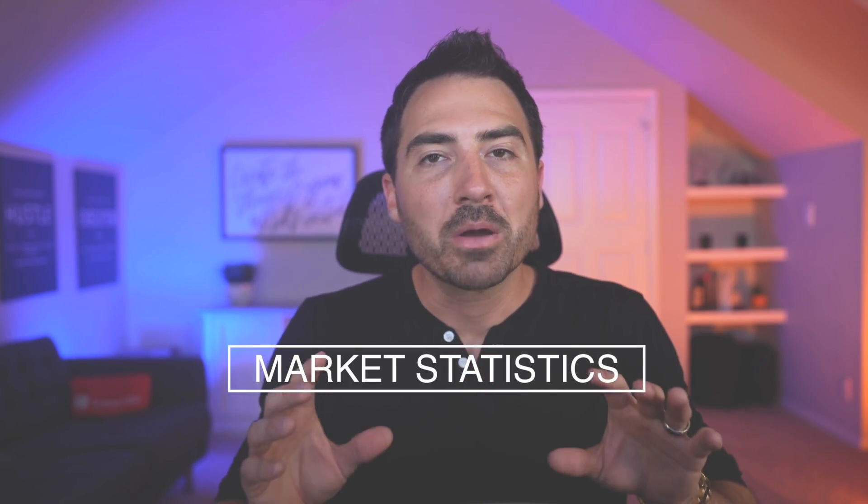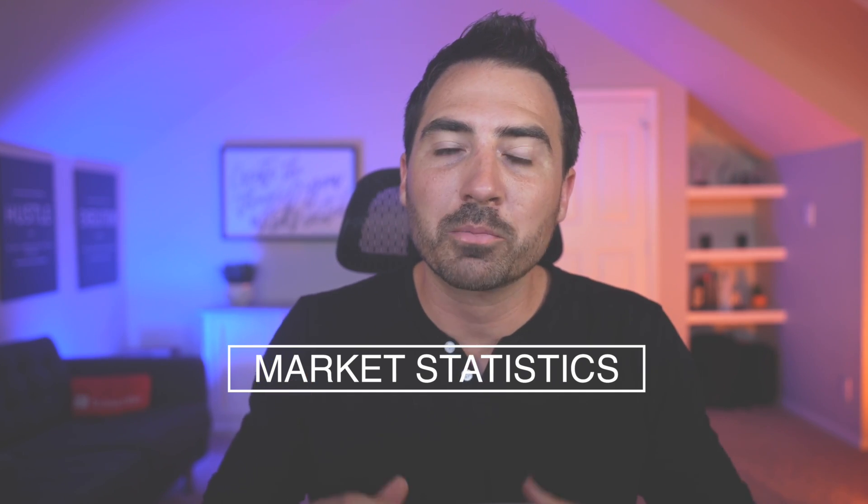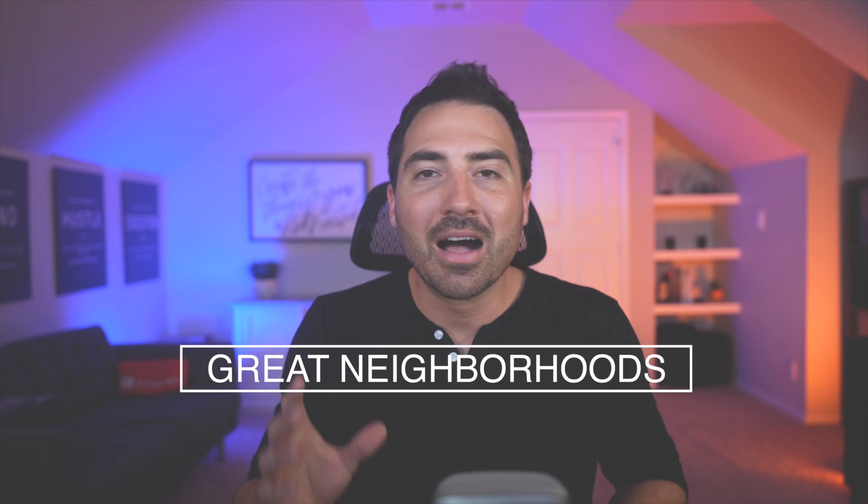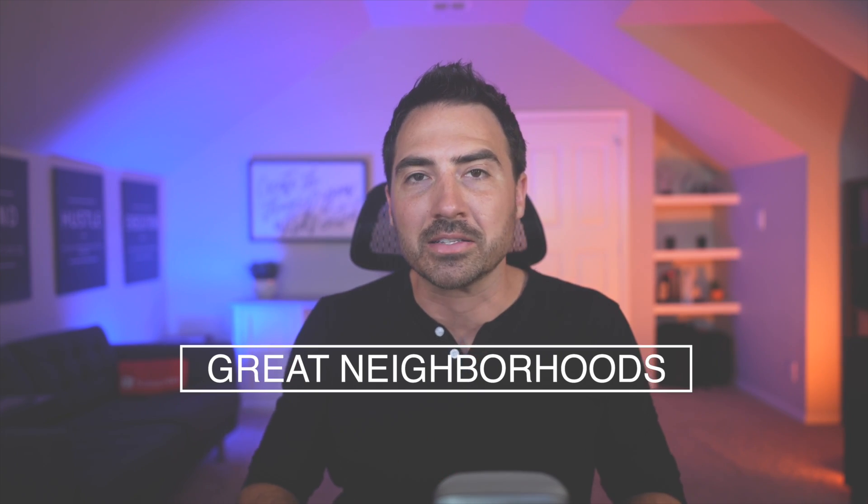Number seven: market statistics. Market statistics are great because they're primarily interesting to your target audience. If you're posting information about local home ownership, you're going to get an audience in your area. For a realtor, it's not always about building the largest following — you want to build a following that's local, and local market statistics can help. Number eight: great neighborhoods. Take the time to highlight some of the great neighborhoods around your listings. A lot of people don't buy into a house — they buy into a community. They want to see that they'd be safe, that their children would be happy, and that there would be a lot of things to do. Highlighting neighborhood features can be a good way to get a potential client to say, 'I want to live there.'